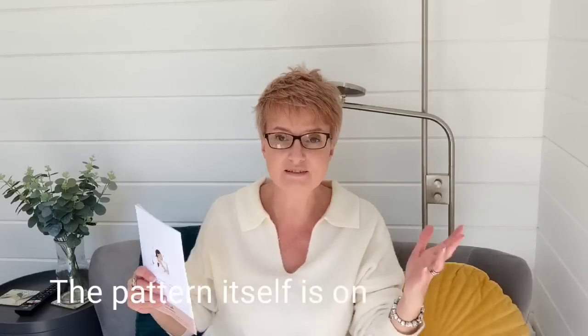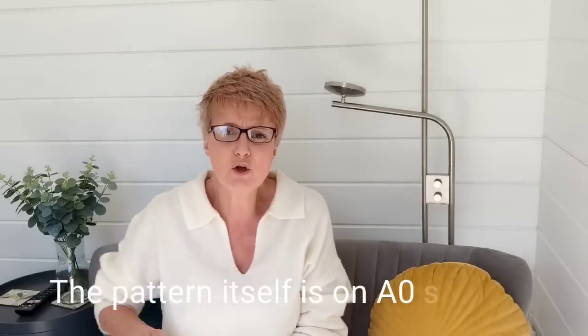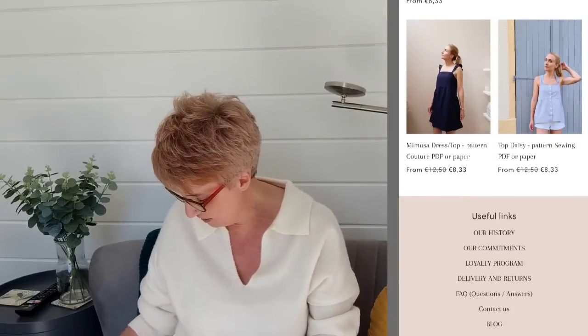I was so excited to order some patterns from Jolie Lab. There were so many different patterns to choose from — I'm going to put a screenshot of their website so you can see the beautiful range. I found it pretty hard to choose. When I was researching, they were three-for-two on their PDFs — not sure if that's still running, but check their website. One of the patterns I chose is paper format only, hence why I needed it posted from France. I decided to order both in paper format.